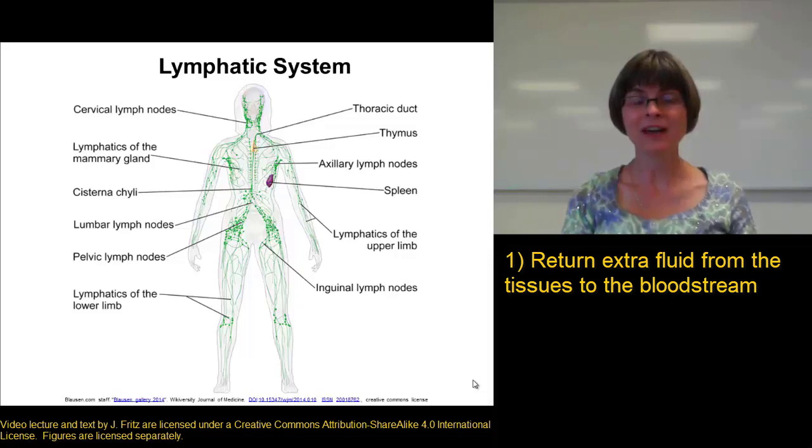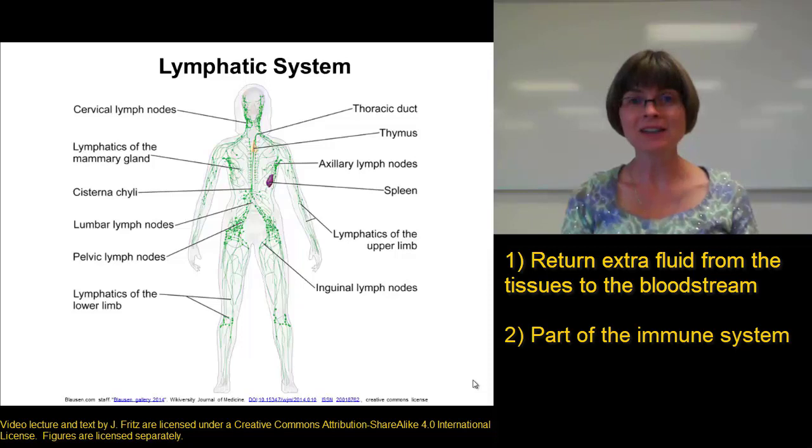The second important function of the lymphatic system is to act as part of the immune system. A lot of nasty things get into our tissues and into the tissue fluid, and they're all swept up into the lymphatic system. Our lymphatic organs have to deal with things like debris, microorganisms, and cancer cells.